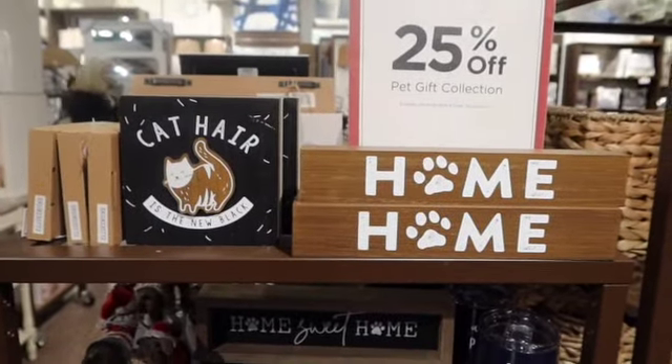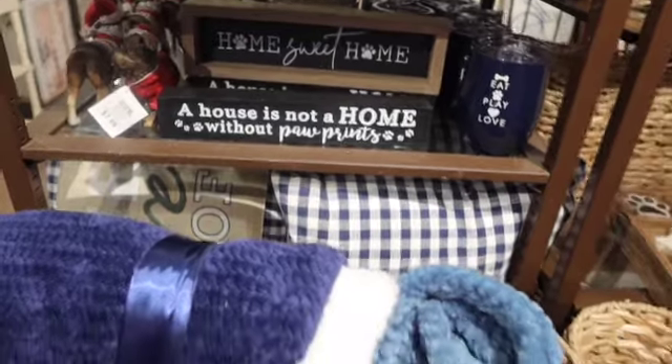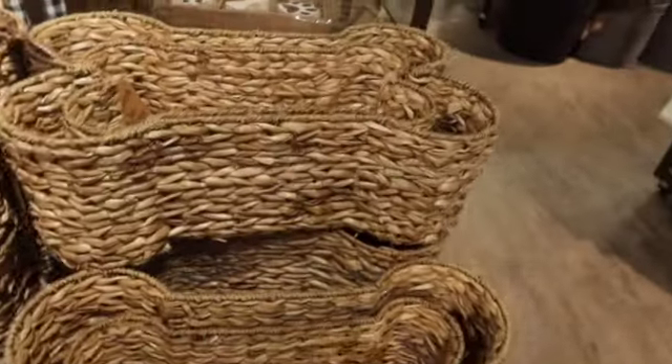Cat hair remover — 'Remove black cat hair.' Oh my goodness, you guys. I absolutely love these bone baskets. That's cute.